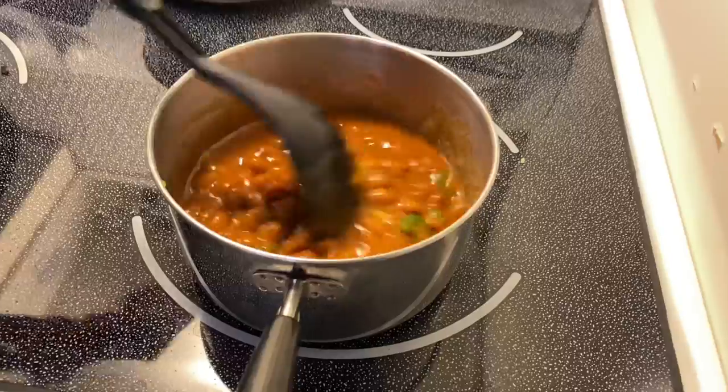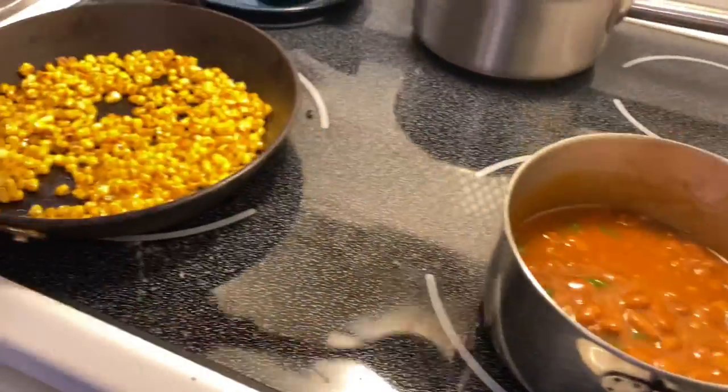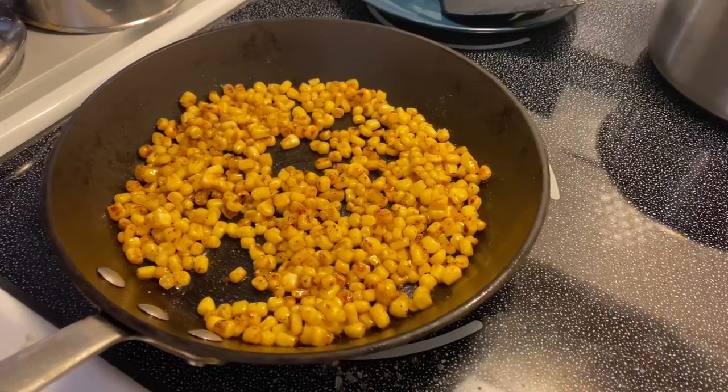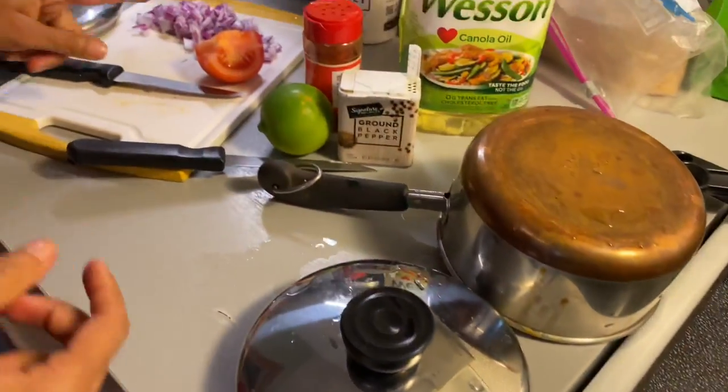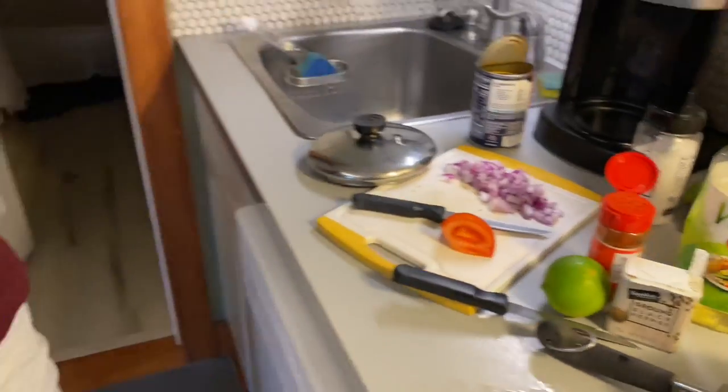Mexican beans. What else do you have? And corn — roasted corn with pepper and paprika. Here I am chopping vegetables now: onion, tomato, and olives.